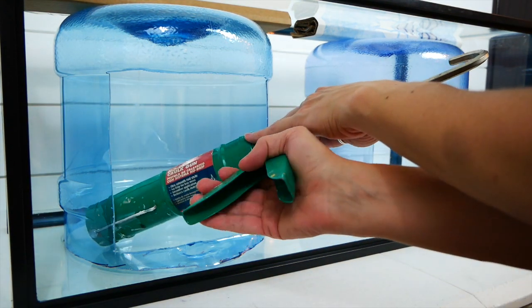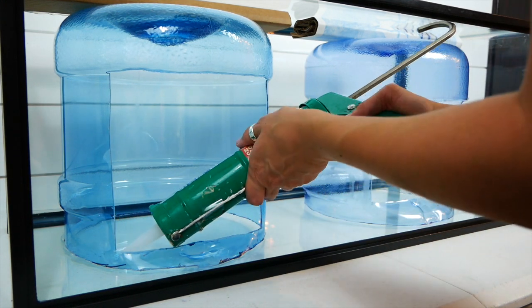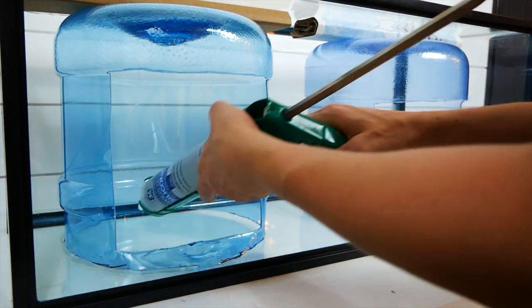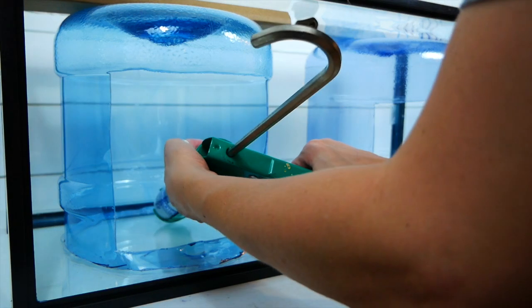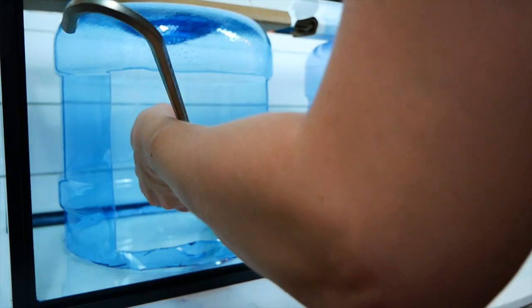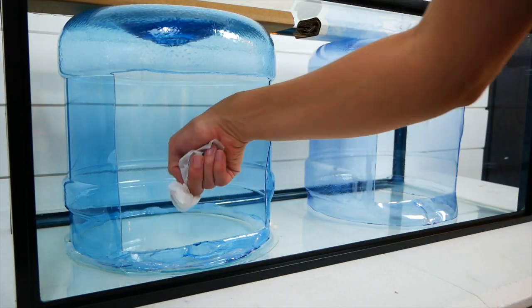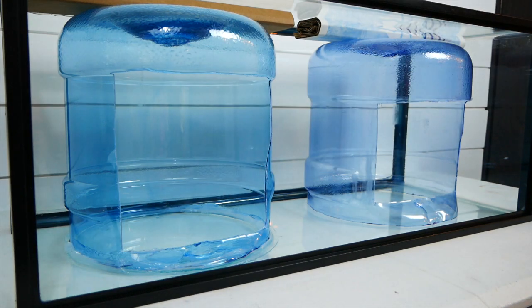Next, we used 100% aquarium-safe silicone to secure the jugs into place in the 20-gallon tank. We had to make sure to leave no holes whatsoever so that the water in the Chrysal wouldn't leak out with the babies. You can see how thick we made the silicone for this reason.